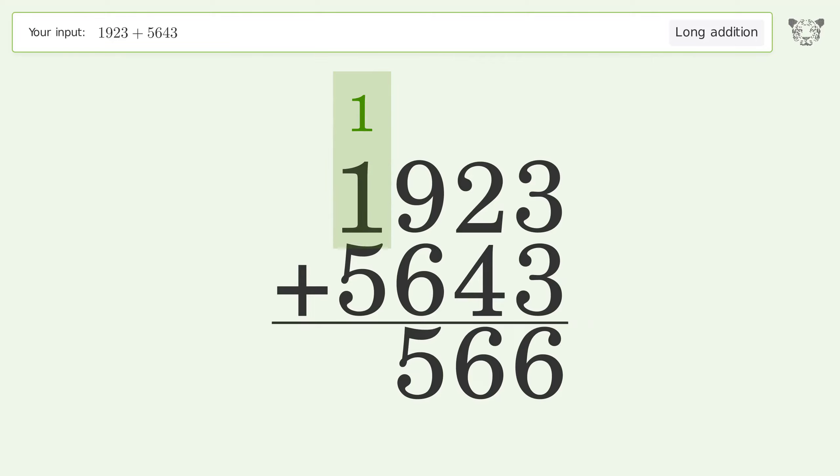1 plus 1 plus 5 equals 7, and so the final result is 7566.